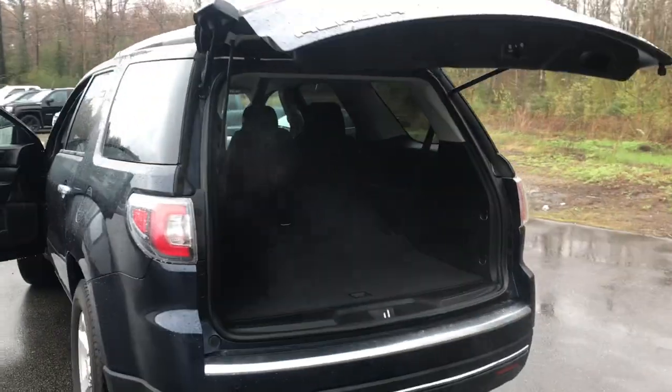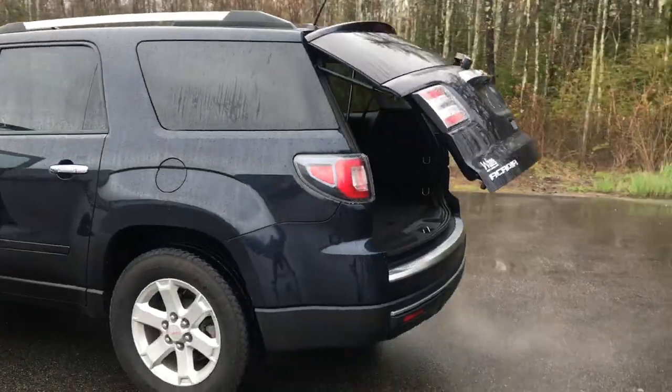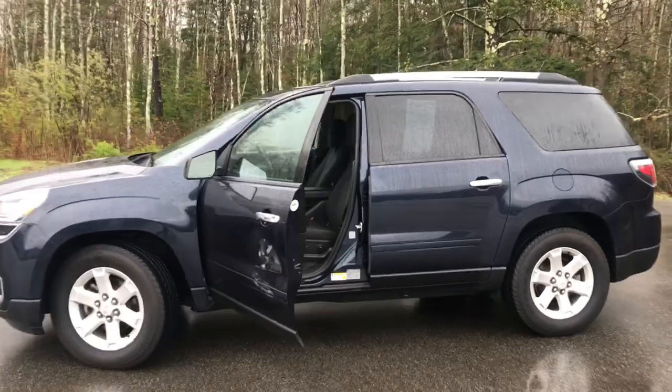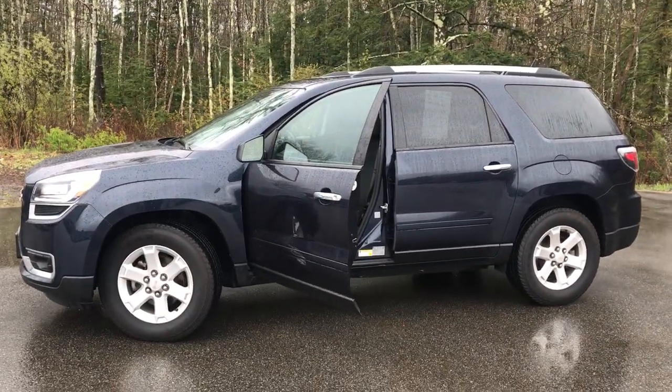If you want to know a little more about this Acadia or come take it on a test drive, give us a call down here at the dealership. Direct line in is 207-985-3537. Look forward to hearing from you and have a great day.